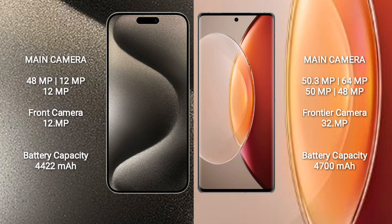Vivo X90 Pro Plus features a quad camera setup: 50.3MP, 64MP, 50MP, and 48MP rear cameras, and a 32MP front camera.